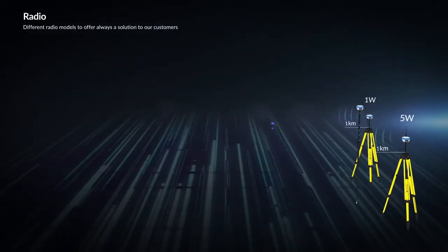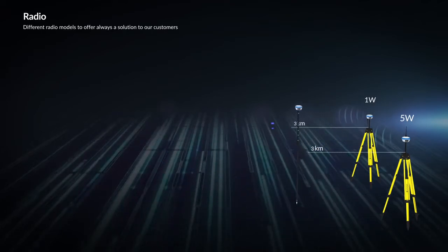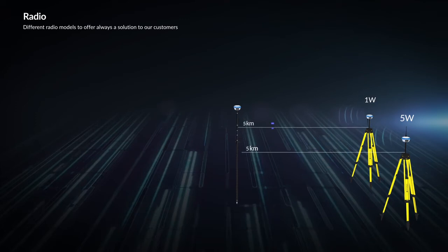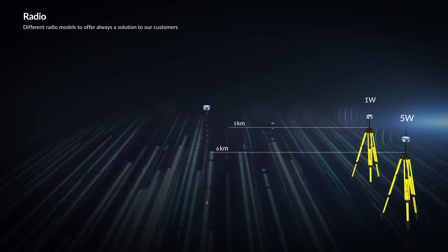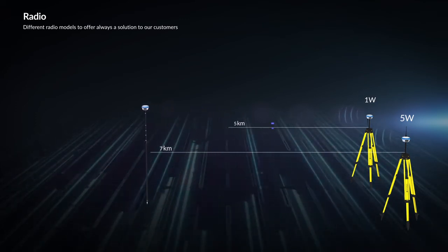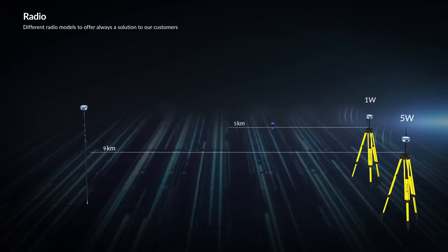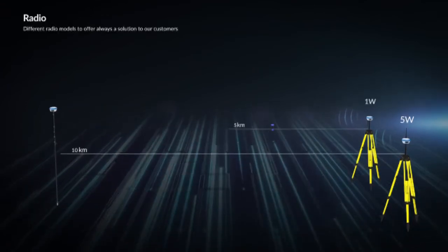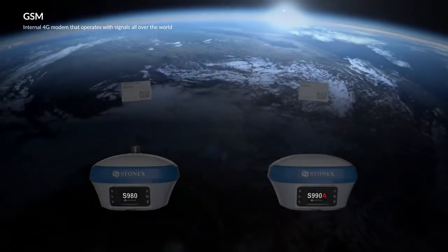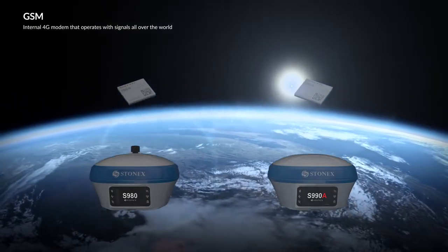Different radio models always offer a solution to our customers. The S990A has an integrated UHF double-frequency radio at 400 MHz and 900 MHz. The S980 has an integrated 5-watt UHF radio at 400 MHz frequency, powerful enough to reach over 10 km. Both the S980 and S990A have an internal 4G modem that operates with all world signals.